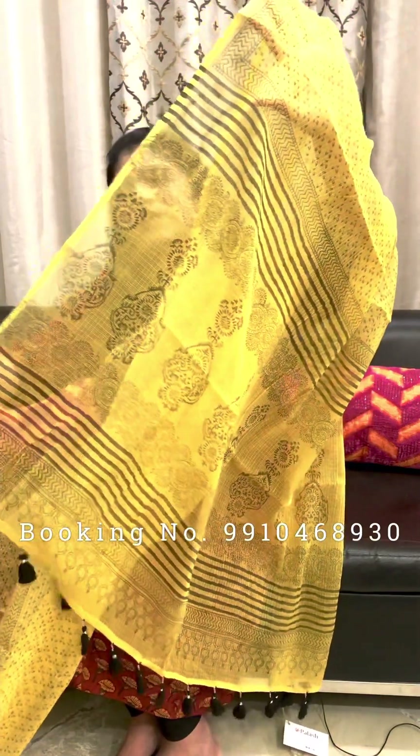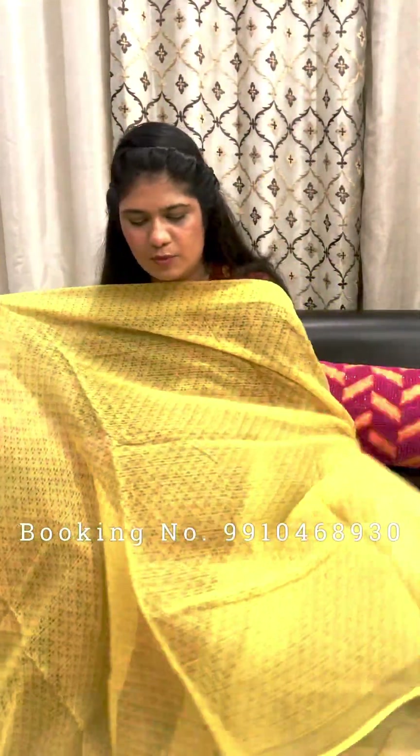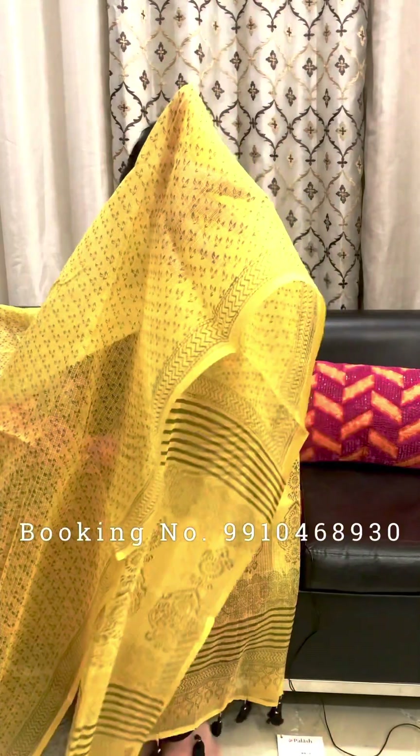This white color saree is printed with all over stripe design, borders and boota print, highlighted with black color tassels. All over body has a boota design printed. Rs. 2200 without blouse piece.